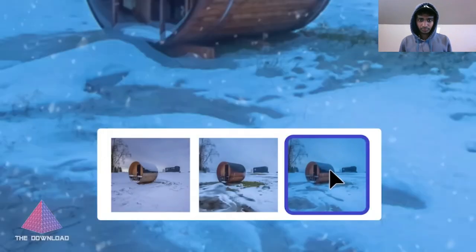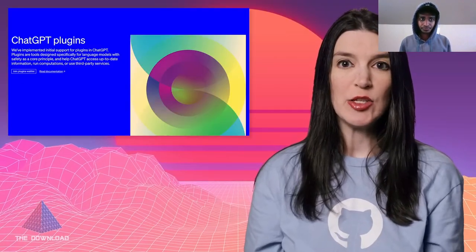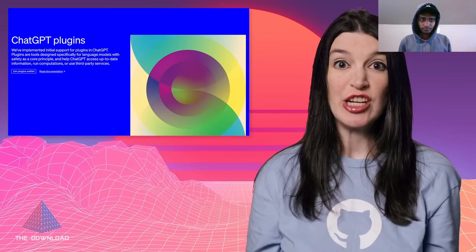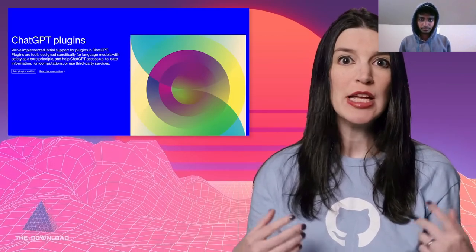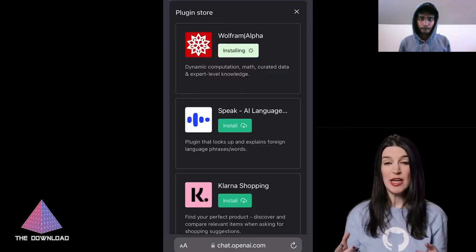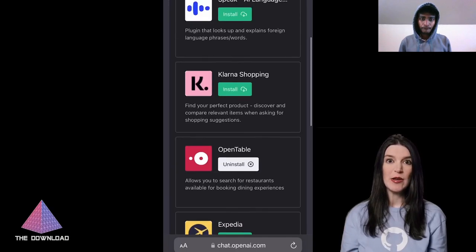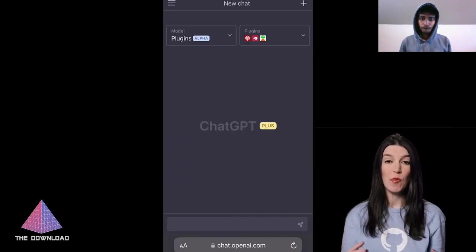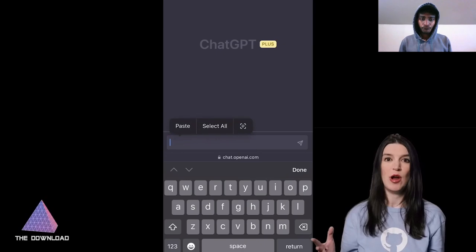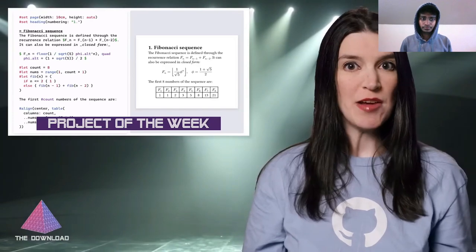Last but not least, OpenAI announced plugins for ChatGPT, meaning you can now have even more power inside ChatGPT. So far these plugins are only available to people on a waitlist. There are plugins for Expedia, Instacart, Wolfram, OpenTable, and Zapier. OpenAI is also making some of its own plugins including a code interpreter and a browser. I've got links to all these announcements down below.